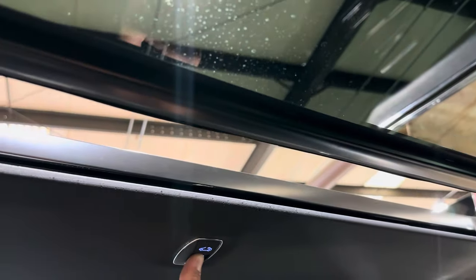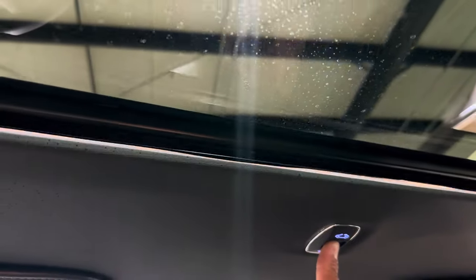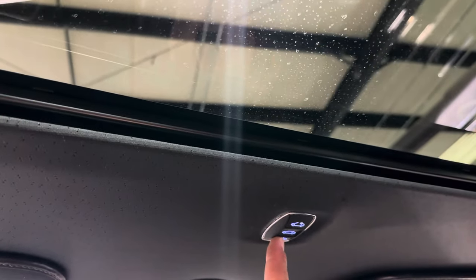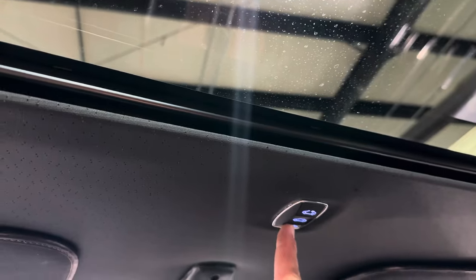Let's check the sunroof operation. I've never used it before so I'm trying to figure out the buttons. This one would tilt — yep, three levels of tilt.